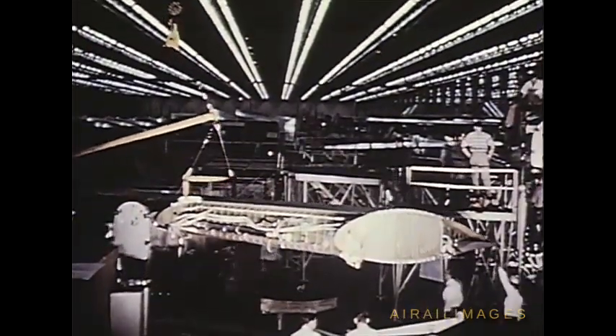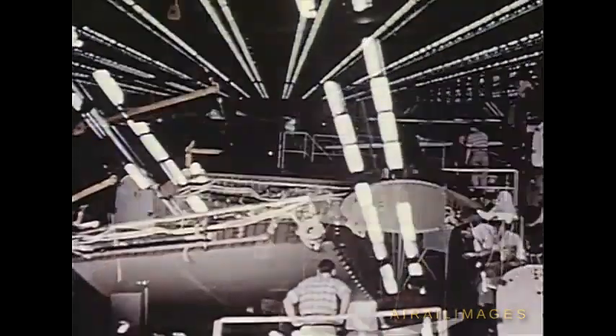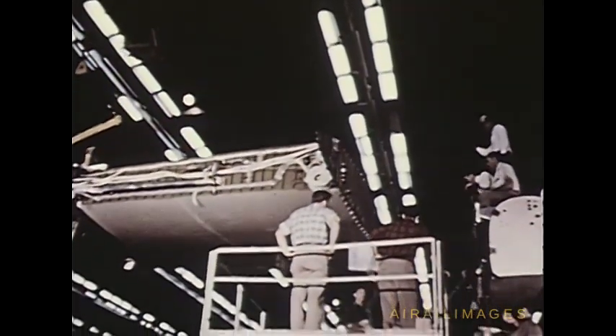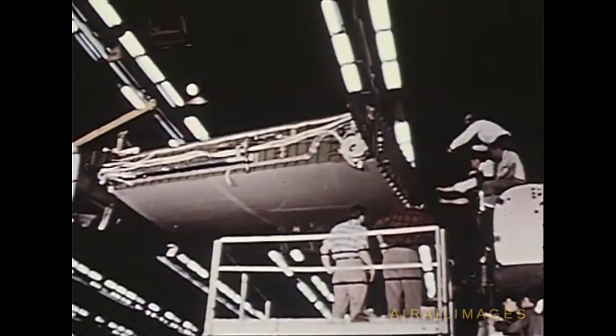Construction of this aircraft was well underway when the year 1955 began. Six production model C-130s were already under construction in January. At that time, the first plane, serial number 3001, occupied position 2 on the production line.